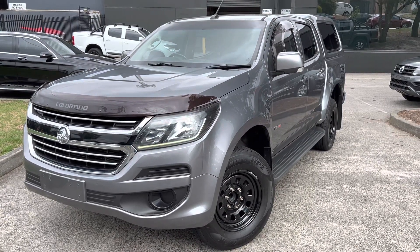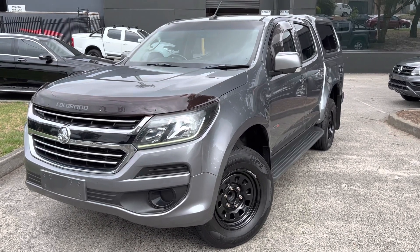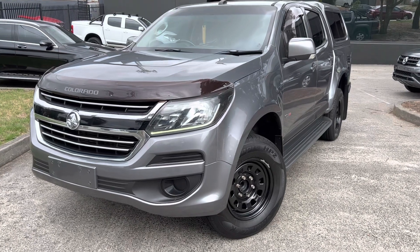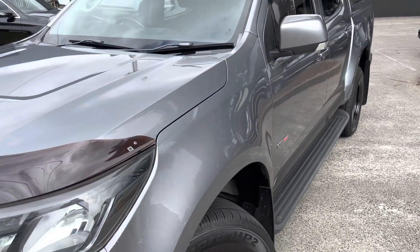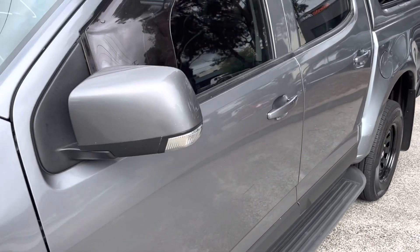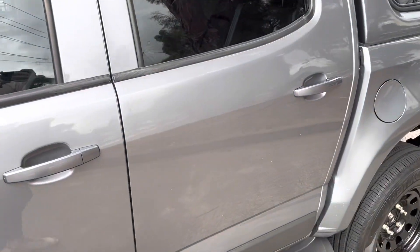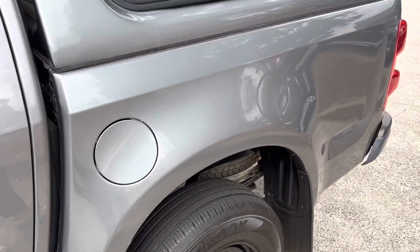G'day guys, Elliot here from Dealership Direct. Welcome back to another one of our video presentations. This time we've got a 2017 Holden Colorado RG LS in the six-speed automatic. This one has done a little bit over 192,000 kilometres, but as we'll see from the video it's still in very good condition for the amount of kilometres done — very well looked after by its previous owner.